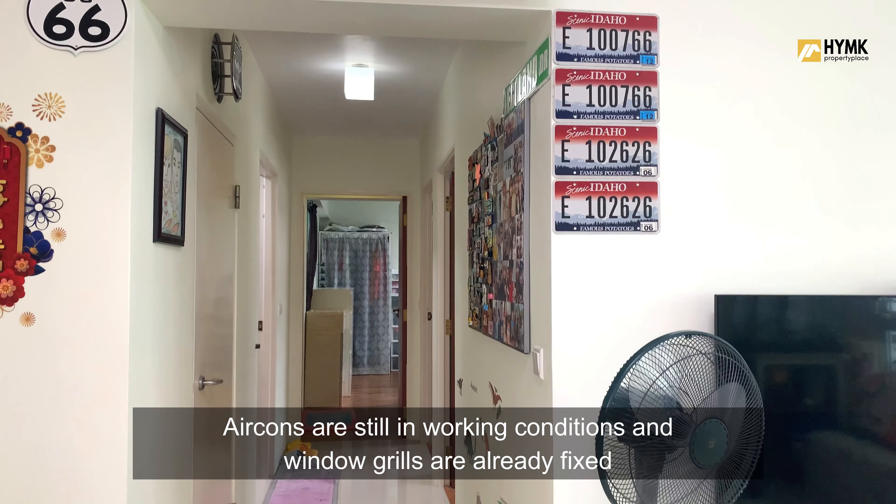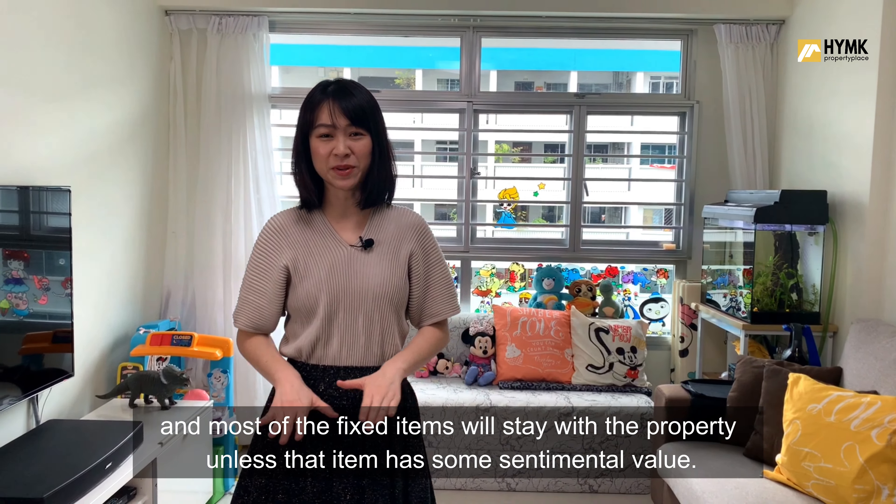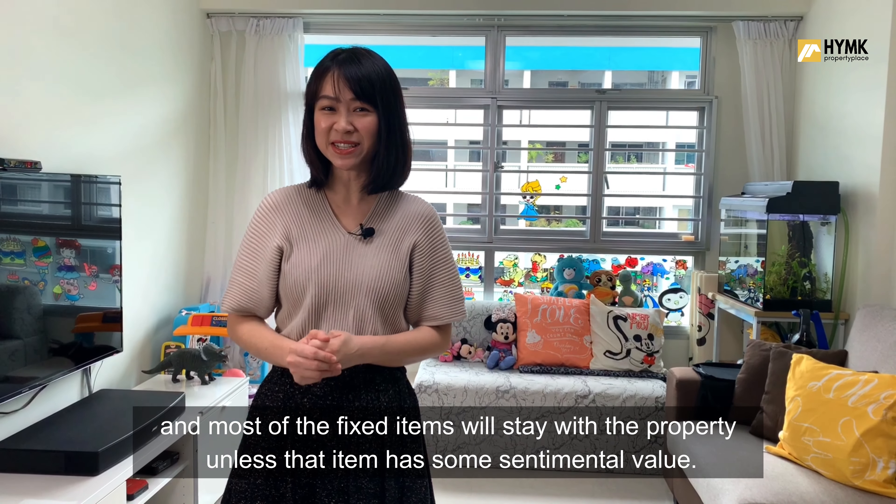Aircons are still in good working condition and window grills are already fixed. Most of the fixed items will stay with the property unless that item has some sentimental value.